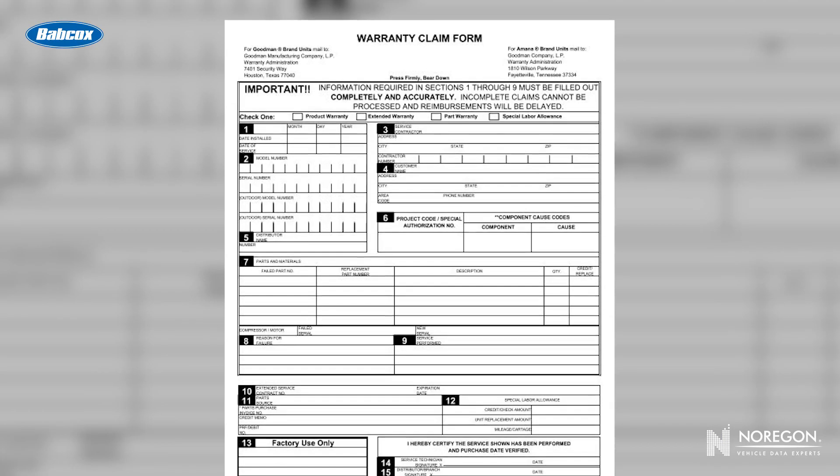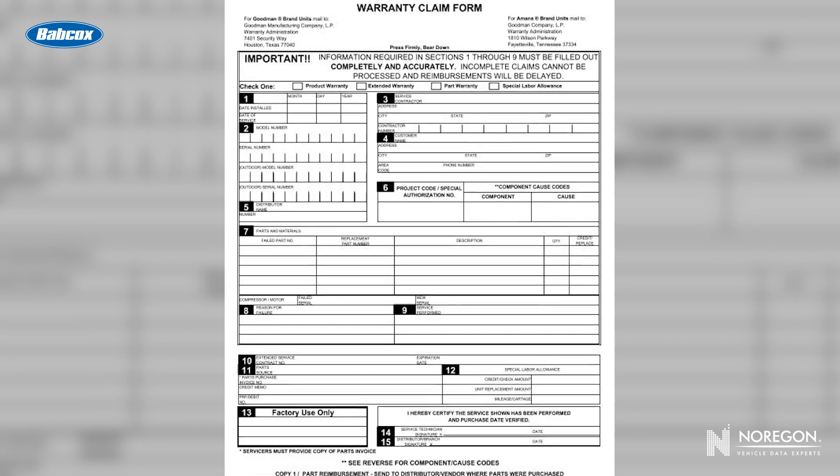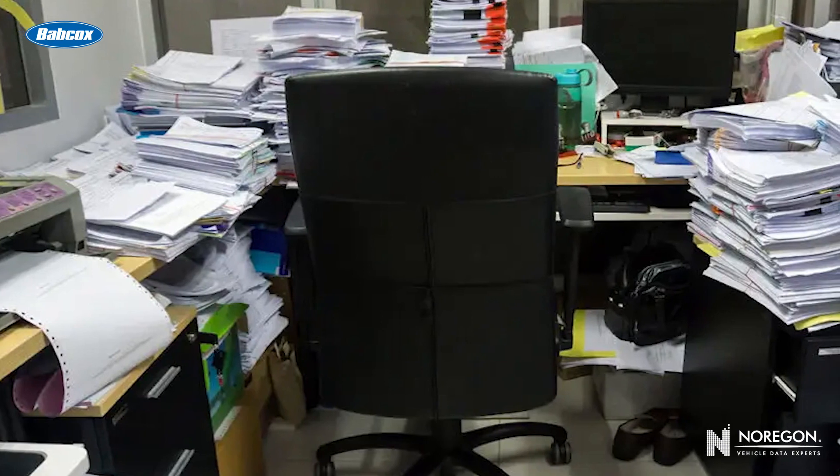There needs to be documentation. In order to have a warranty claim successfully processed, there needs to be a paper trail, and it has to be ironclad. For a long time, that term — paper trail — was a literal one, and it came with the pitfalls of tracking everything by paper.